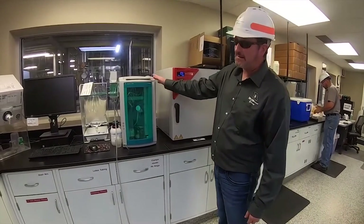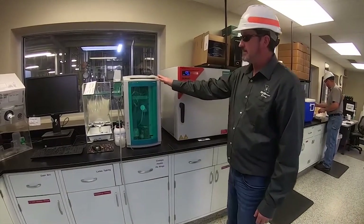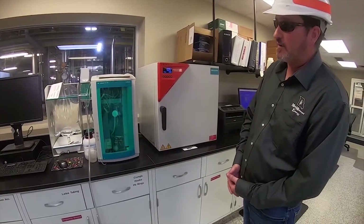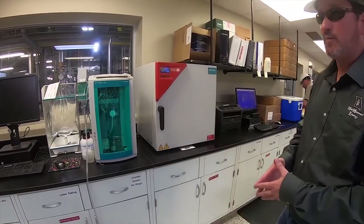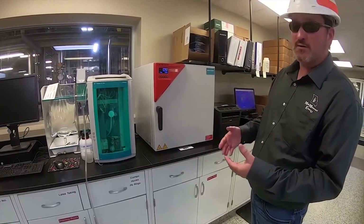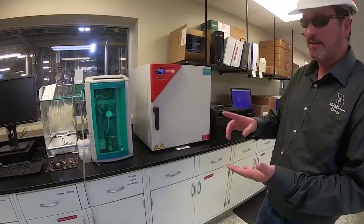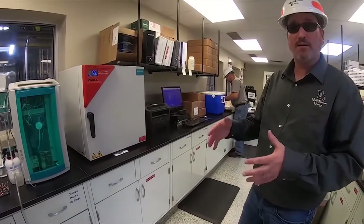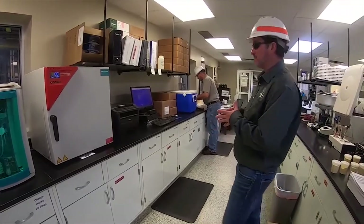This is an ion chromatograph, and it's part of our certificate of analysis for our final denatured fuel alcohol. For our final product before it can be shipped via transport truck, we have to certify that the moisture content, the acidity, the clarity, and the pH are all within spec before we ship it to our final customer.